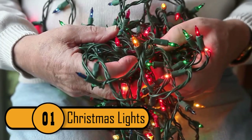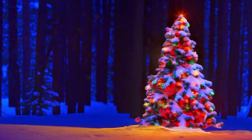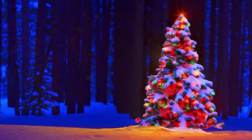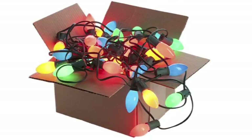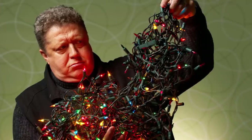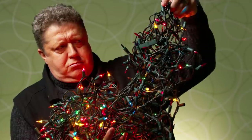Number 1: Christmas Lights. For decades, people have been taking their Christmas decorations out of storage. Each year they have struggled. Unless you're one of those meticulous people, you put your lights in a box until the next season. When that season comes, you would need to work for what feels like hours trying to untangle those stinking lights.